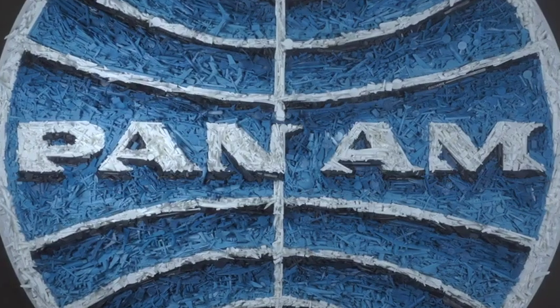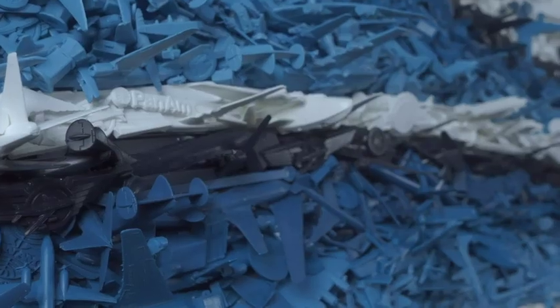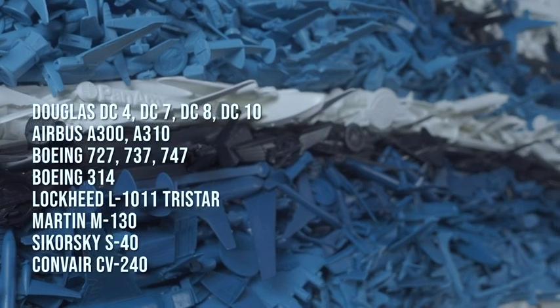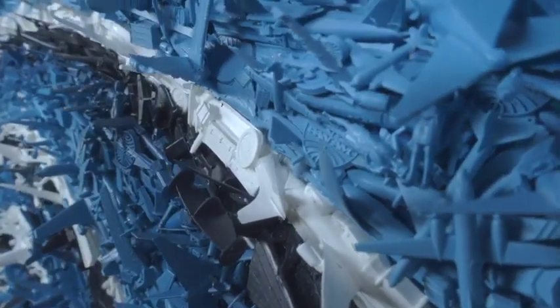To give you an idea of the overall scale of this piece, it's four and a half feet in diameter and has about 20,000 individual castings. I grabbed different planes from different eras to sort of create more of a story — an overall story of how they flew and what they flew, all the way into modern times.